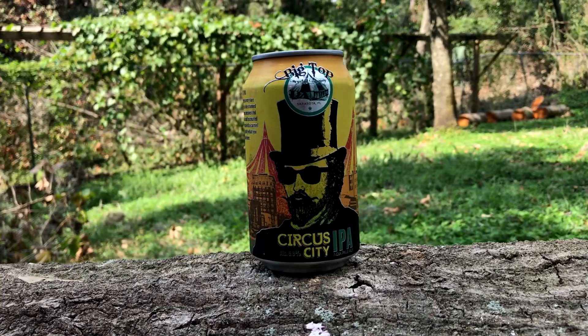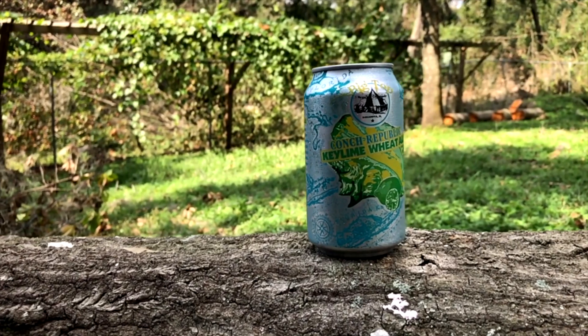Sarasota again. We like Sarasota — we love Sarasota. I'm reviewing Circus City's IPA, 6.8% ABV. I don't remember drinking this one so we'll see how it goes. I have the Conc Republic Key Lime Wheat Ale at 5.1%. Without further ado, let's crack them.